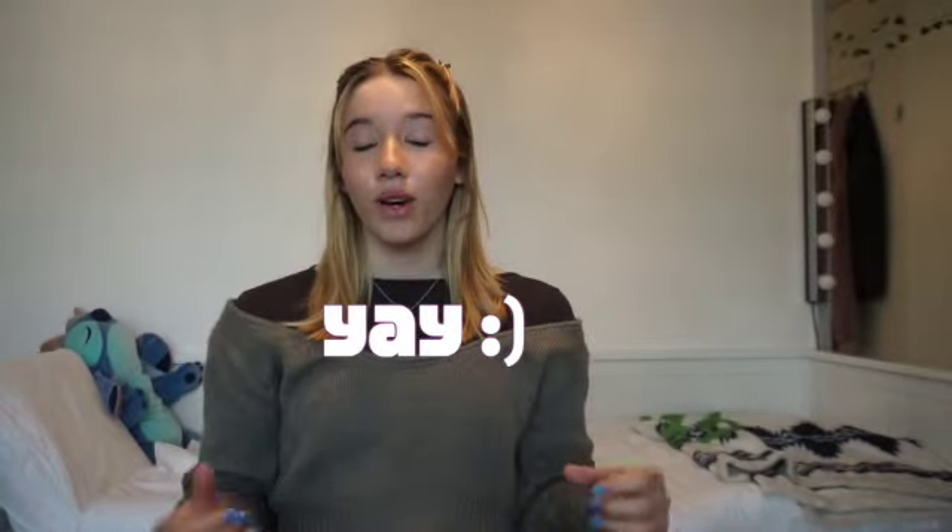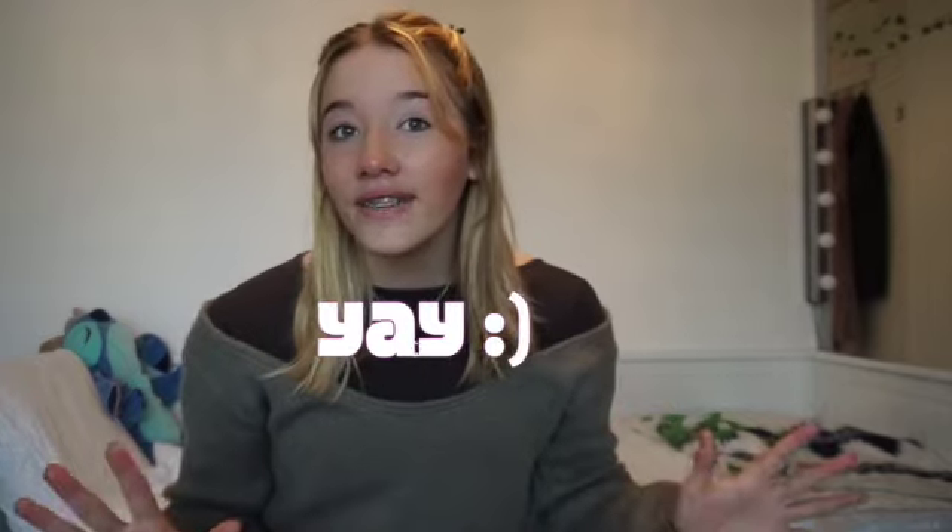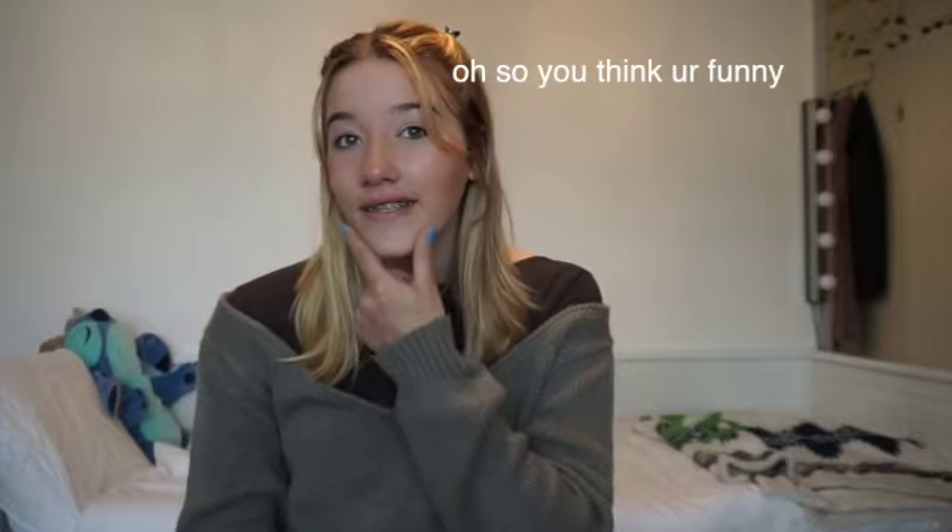Hey besties! So today I have a clothing haul for you. Fun fun! Basically, this is just a spring haul, but it's kind of a lot of things. I have clothes from Princess Polly, Zara, and then also clothes from thrifting. And then I'm gonna do a thrift flip video soon with all those clothes — there's a lot of things that I need to sew. So let's just get into the video.